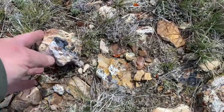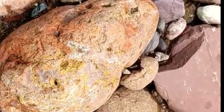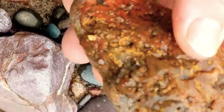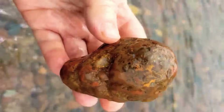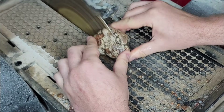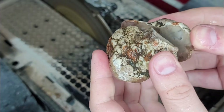Number five: agate and chalcedony nodules — smooth, rounded stones. At first glance these appear smooth, rounded, and unremarkable — dull stones you might overlook on a riverbank. Yet these seemingly ordinary rocks conceal intricate natural artistry within. Inside you may discover layered agate patterns, vibrant jasper pockets, chalcedony veins, and tiny crystal cavities. Some rare nodules even hide amethyst, citrine, or smoky quartz pockets, turning an ordinary rock into a miniature treasure chest.